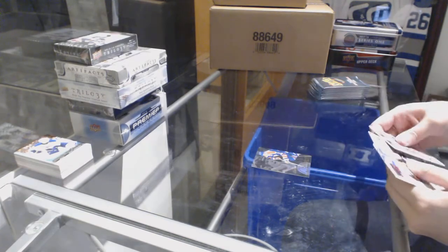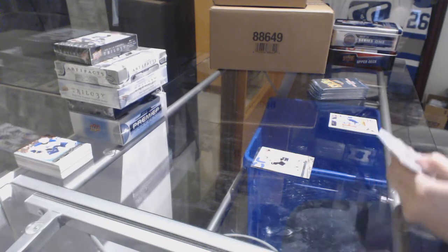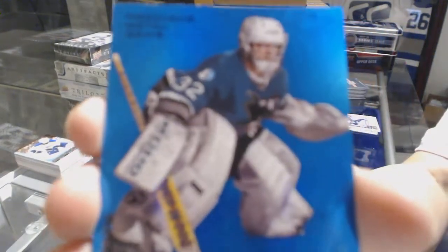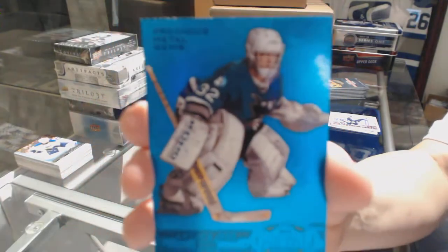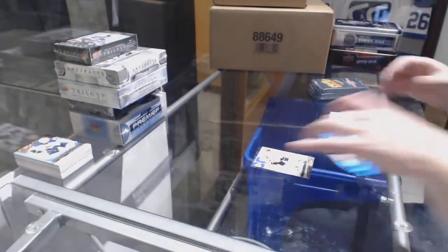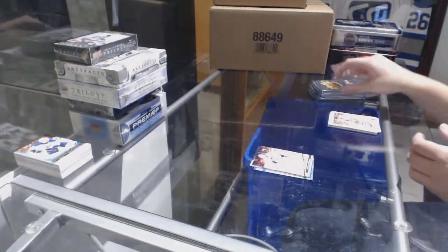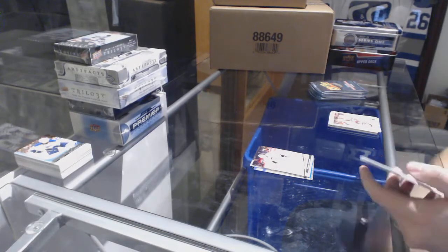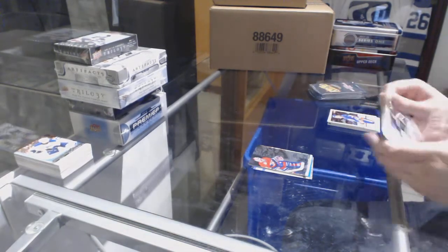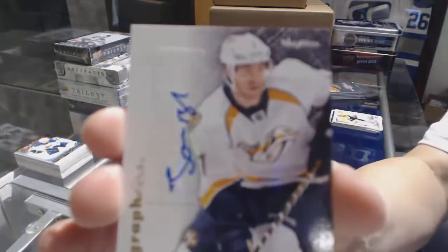Flair Showcase of Messier for the Oilers, and Jamie Benn Ultra for the Dallas Stars. We've got a PNG Blue number 250 for the San Jose Sharks, Archer's Herbe. Metal Universe of Zidane Oshara for the Boston Bruins, and Flurry Ultra for the Pittsburgh Penguins. Flair Showcase Legacy of Patrick Waugh for the Montreal Canadiens. We've got a Skybox Autographics for the Nashville Predators of Jonathan Blum.